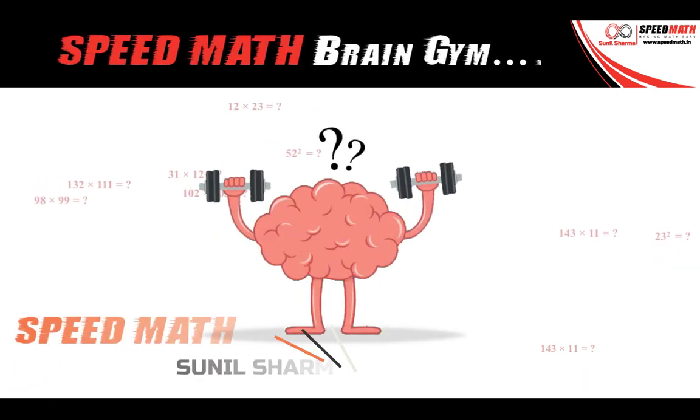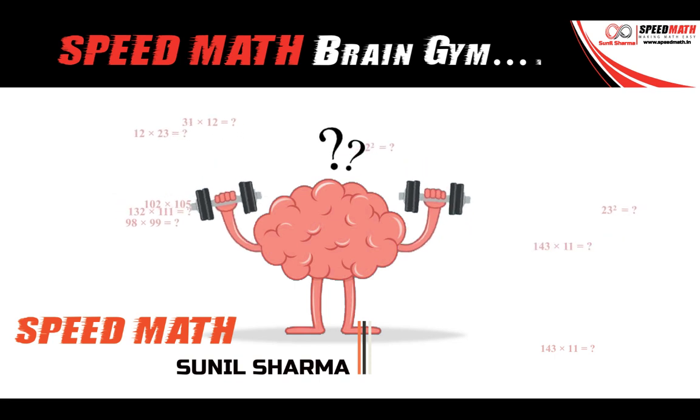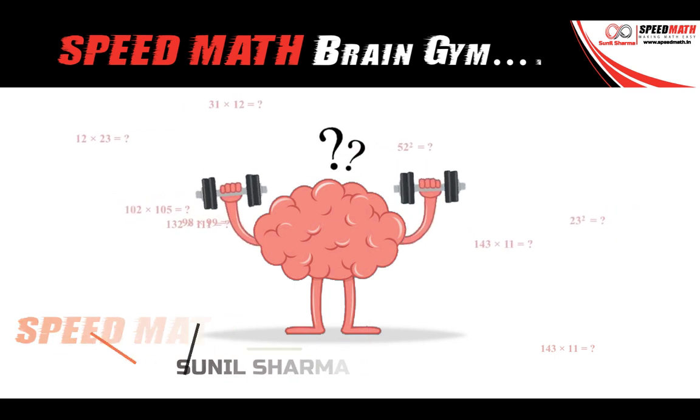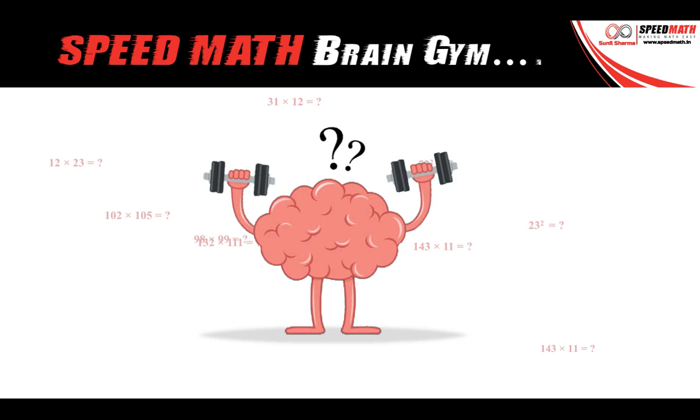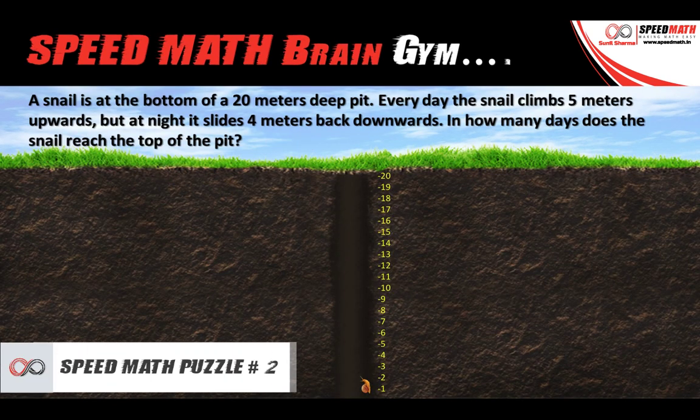Hello friends, this is Sunil Sharma here from Speed Math. Speed Math Brain Gym is a series in which we will be discussing different types of mathematical and logical puzzles, and in today's video I am going to discuss this puzzle, which is as follows.